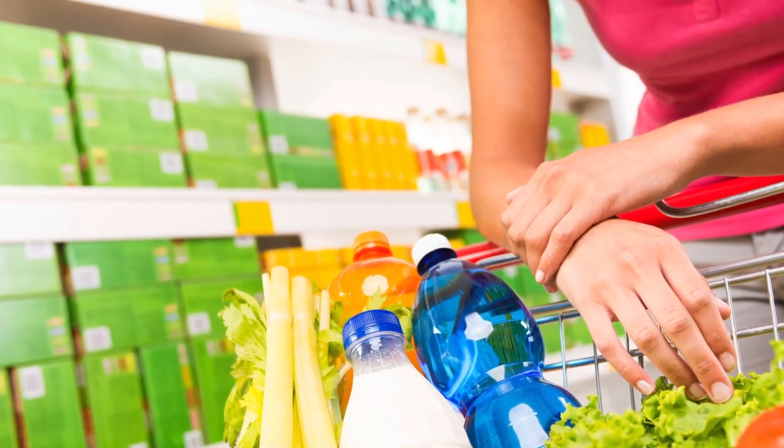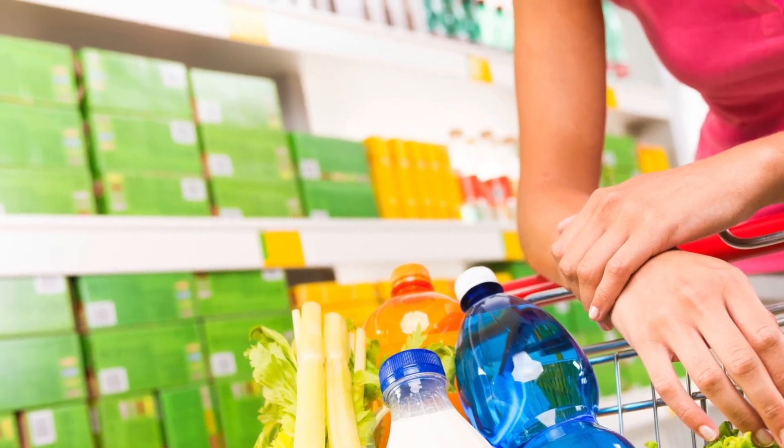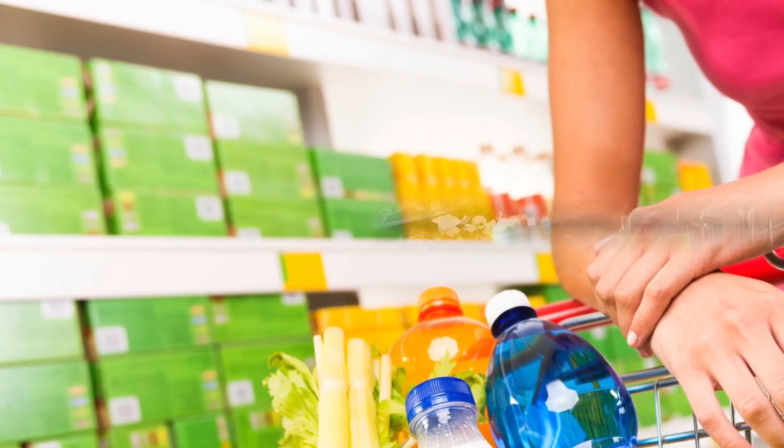More specifically, shelf placement. The things at eye level are the first to grab your attention, so that's usually where the more expensive items are. You'll most likely find a better deal on a higher or lower shelf.